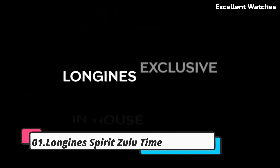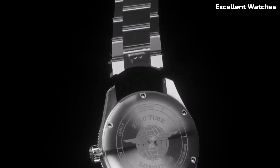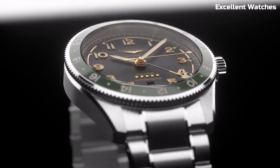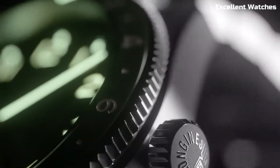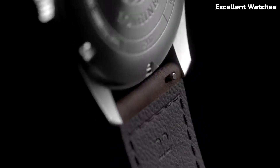Number 1: Longines Spirit Zulu Time. The Longines Spirit Zulu Time Watch is a true companion for globetrotters and aviation enthusiasts. Inspired by the world of aviation, it's designed to provide accurate timekeeping across multiple time zones. The watch features a robust stainless steel case, anti-reflective sapphire crystal, and 100 meters of water resistance, ensuring durability and readability in any setting. Powered by an automatic movement, it offers precise timekeeping with a secondary time zone display. The Spirit Zulu Time's bold yet elegant design, available in various styles, reflects its versatility and adventurous spirit. Whether you're a frequent traveler or simply appreciate functional elegance, this timepiece embodies Longines' commitment to innovation and precision.